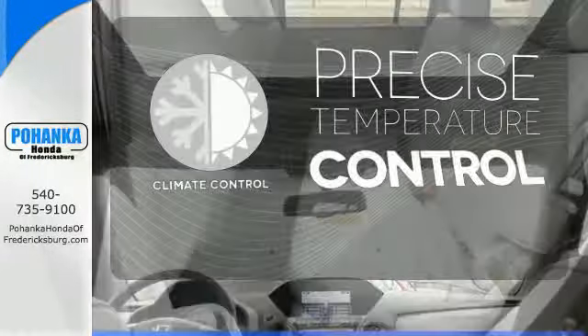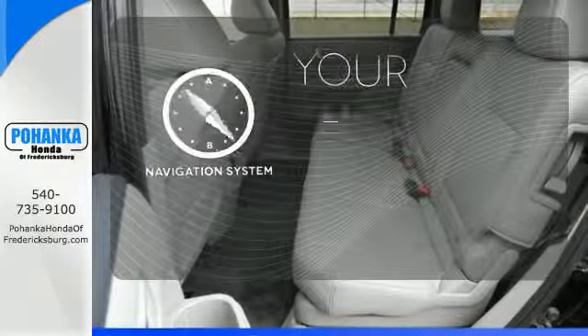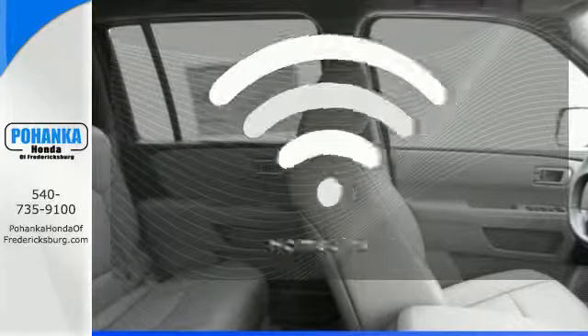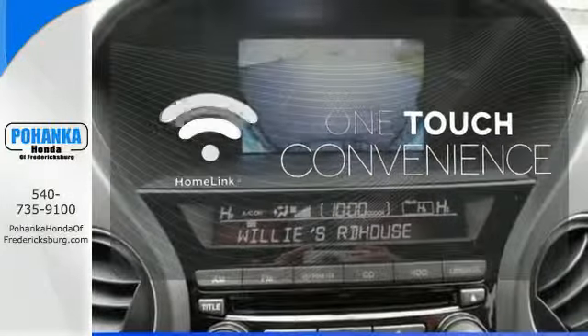Select the perfect temperature with the climate control. It comes with a navigation system to easily guide you to your destination. With Homelink, OneTouch makes your arrival as welcoming as if you'd never left.